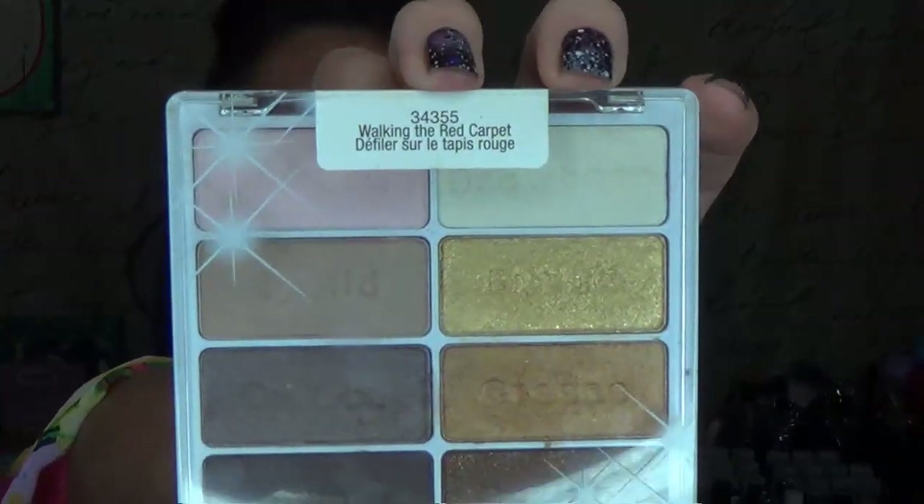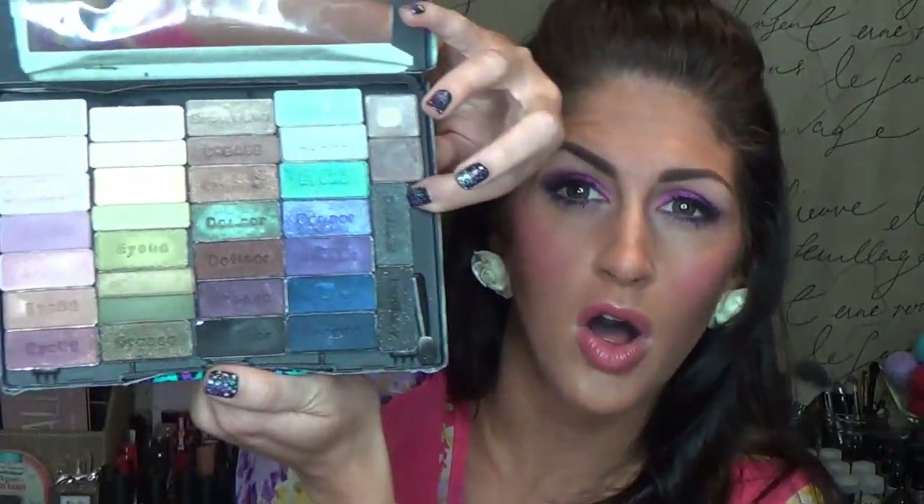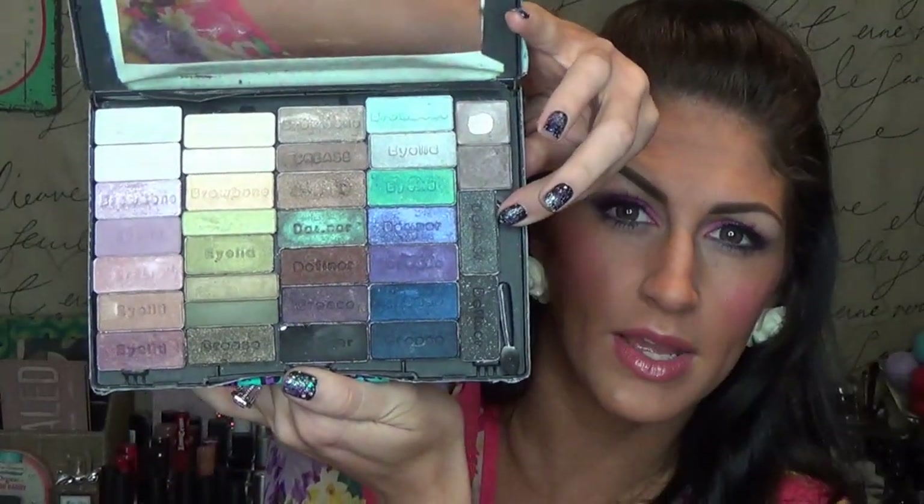I think I have five of the Wet and Wild eight-pan palettes. These are the two I gave away in my giveaway — the limited edition ones. This is Walking the Red Carpet, here's Flirting at the After Party. Then I own Pedal Pusher, Blue Had Me at Hello, and the Comfort Zone, which I've all depotted into my own little palette. The quality is amazing and the price — they're $5 a piece and you're getting eight eyeshadows. You really can't beat it.